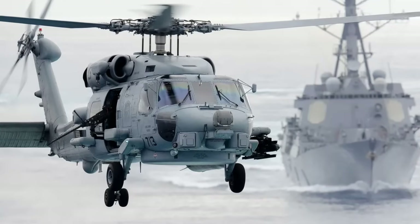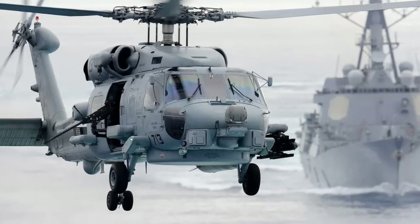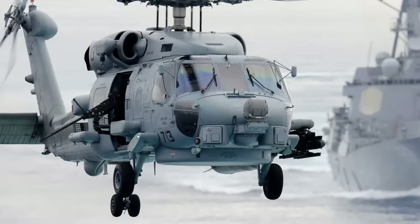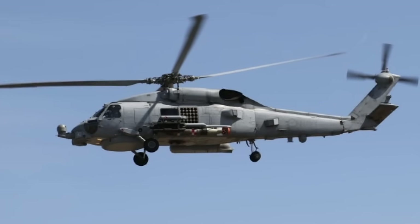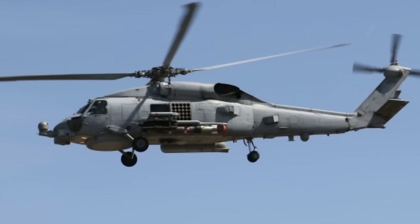In conclusion, the MH-60R's armament arsenal, comprising Hellfire missiles, Mark 54 torpedoes, crew-served weapons, and potential rocket systems, positions it as one of the most capable maritime helicopters in the world. Recent enhancements, such as the MAD capability and fleet expansion, have further strengthened its role in Australia's defense strategy.